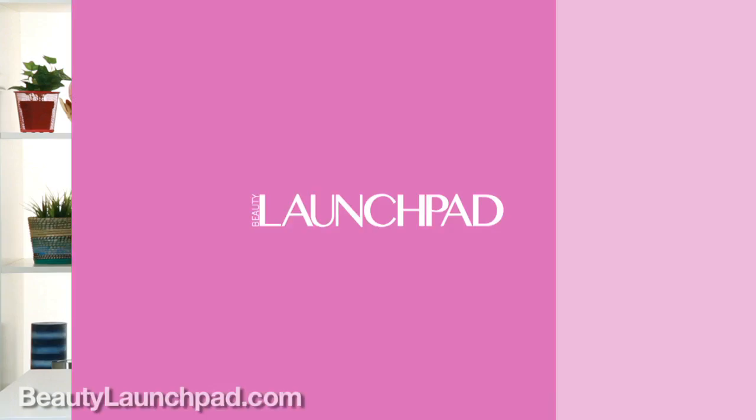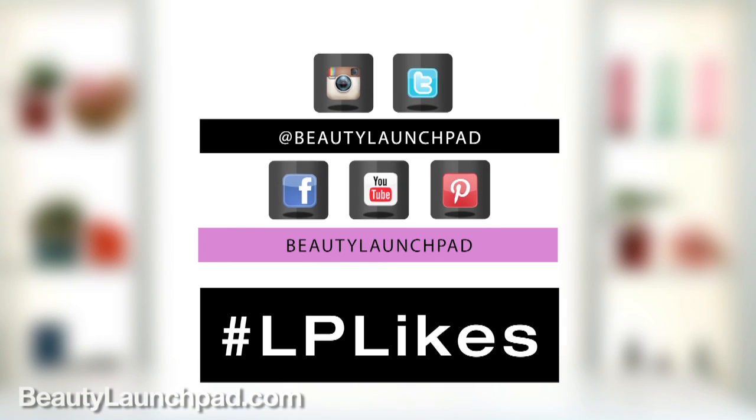It adds a ton of volume and some length, and that's why it's my Launchpad Like. Let us know what yours are — use hashtag LPLikes or leave a comment below.